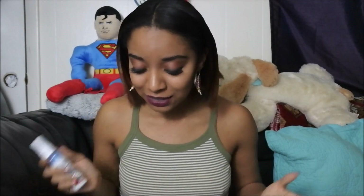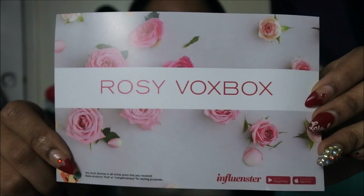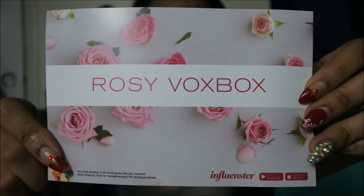Thank you so much for today. I just wanted to show you my box — this was the Rosie VoxBox from Influenster. Make sure you go check them out; I'll put details in my description box below so you can go check them out and maybe get your own VoxBox soon. If you liked this video, please leave comments, likes, and shares. Subscribe, and as always, stay amazing!